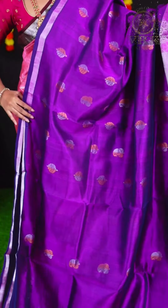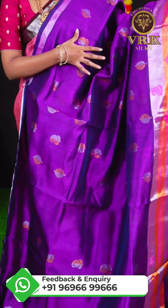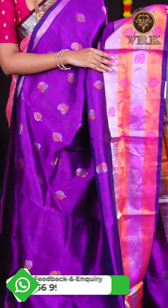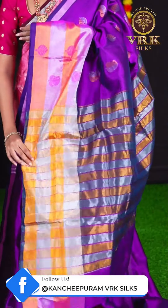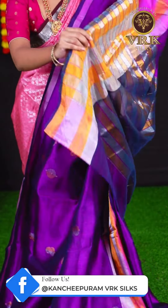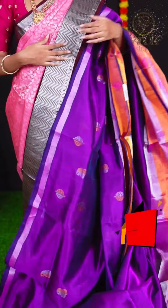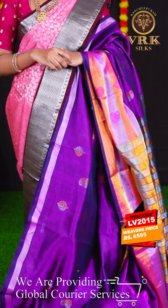The next saree is in magenta pink colour and the body is all over silver and golden zari designer booties. The border has silver and gold zari horizontal lines with meenakari design. The pallu is self tissue lines pallu and the blouse is self plain blouse with border. The item code is LV2015 and the weavers price is Rs. 6,595.